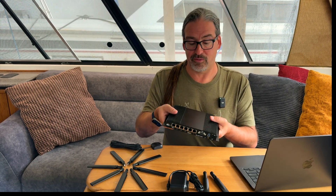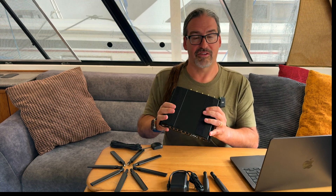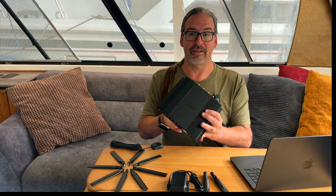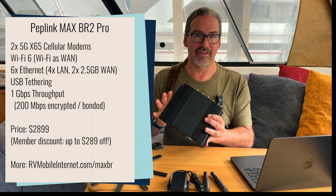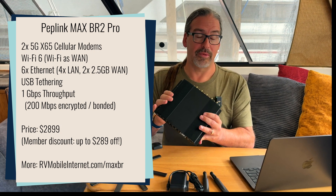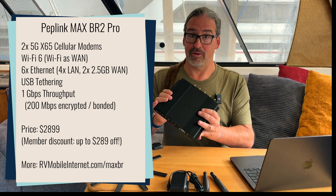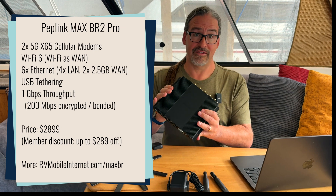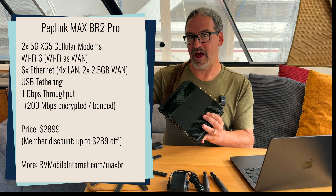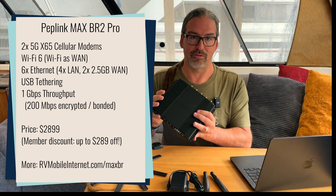This is a very flexible Swiss Army knife. We've actually used our BR2 Pros connected to — I think in some of our tests — 11 different simultaneous WAN sources bonded together with Peplink SpeedFusion Bonding Technology. So in some ways this is one of the best Swiss Army knives you can have for a mobile internet setup. It is pricey though — the list price is $2,899, and that is staying the same. They're upgrading the modems but keeping the price the same, though it is still at the very high end of what we consider reasonable for our typical audience.